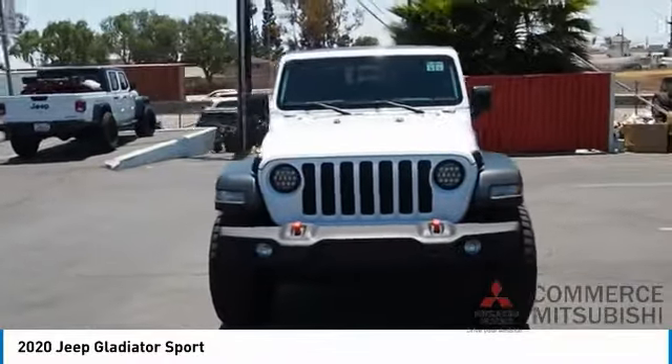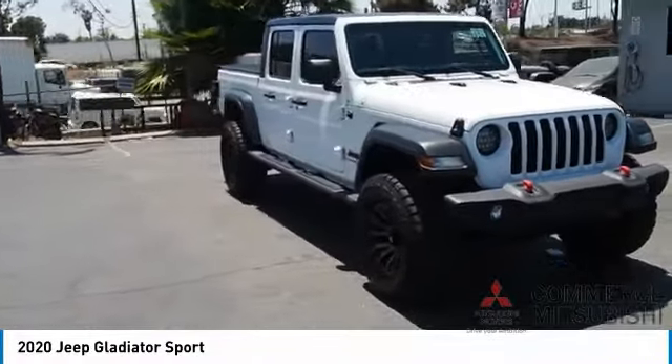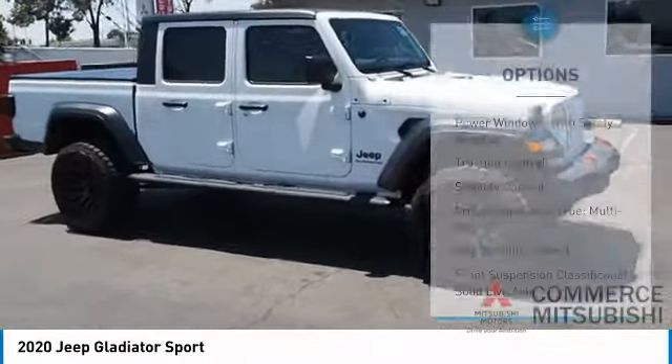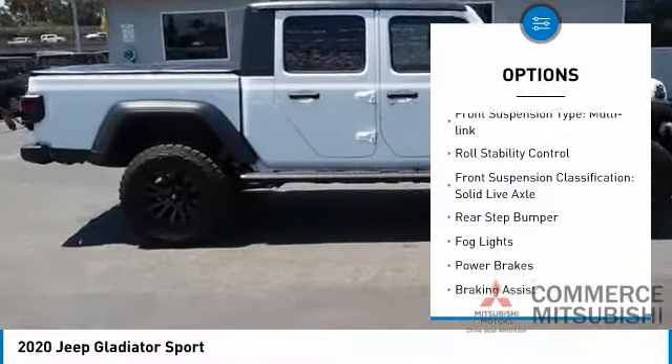Stop by and take a look at the 2020 Gladiator. The Jeep Gladiator is just the off-road truck that Jeep fans have been waiting on — enjoy the functionality of a truck while retaining the off-road capability you'll fall in love with.